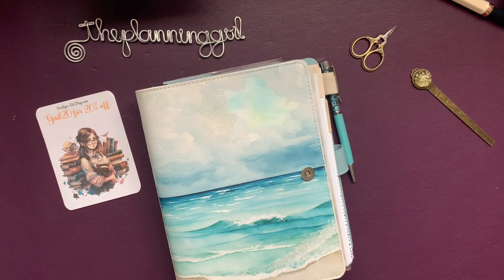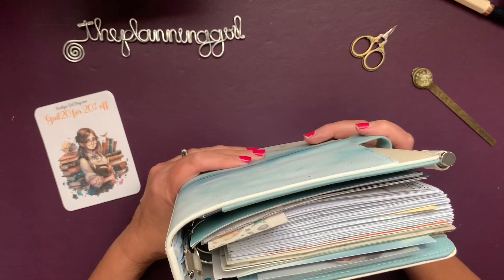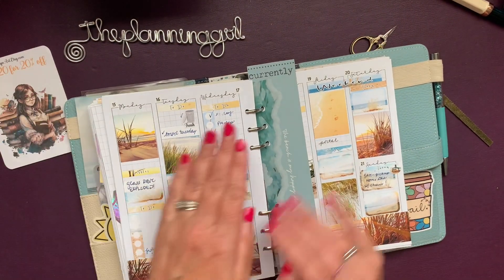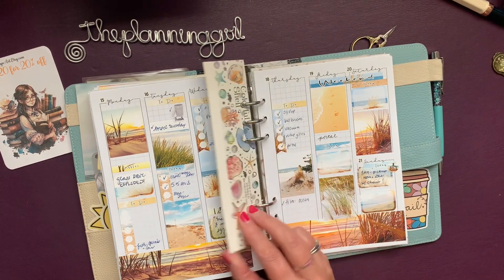Hi, it's Gelt Planning Girl. Welcome back to my channel and my all-beach all-year in my A5. Let's get started. This is my coastal escape planner from Planners Anonymous and I have been planning all beach stickers all year, which has just brought me so much joy. I love it and here we are for this week.